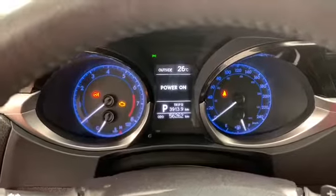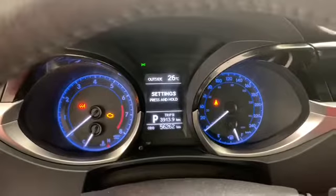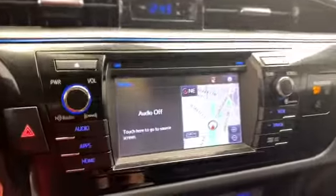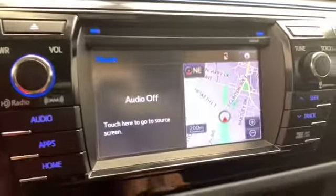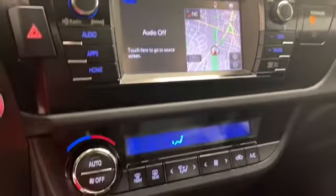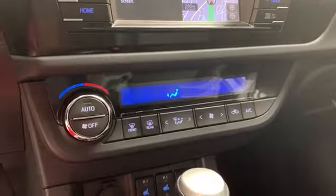Now just look at this well-lit gauge cluster and driver information display. Over to the right, you have your color display with various vehicle apps like navigation and backup camera. Down below, you have your climate control with AC and heated seats.